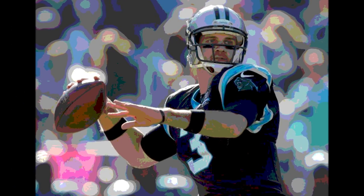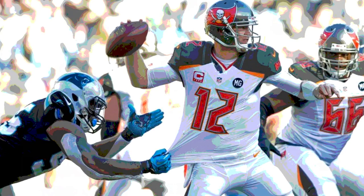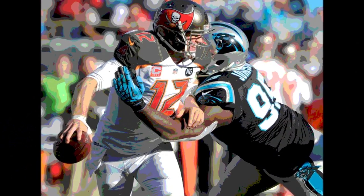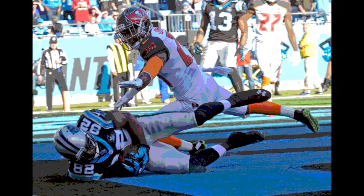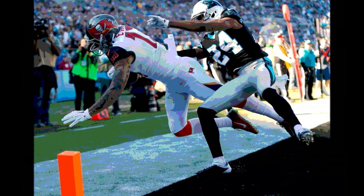Jonathan Stewart then ran for 15 yards and a first down, bringing the ball across midfield into the Tampa Bay 39. Stewart then ran for another 10 yards and a first down on the 29. Anderson then fumbled on the next play but recovered, making it 2nd and 17 from the Tampa Bay 36. Anderson then hit rookie Kelvin Benjamin for a 17-yard reception and a first down in the red zone on the Tampa Bay 19.